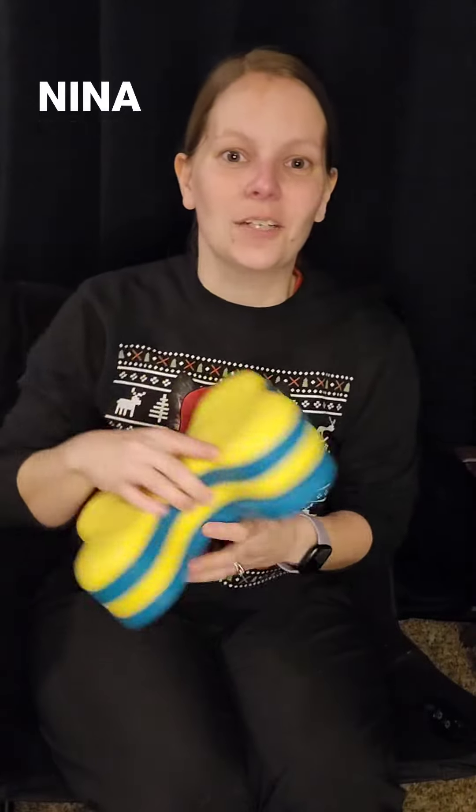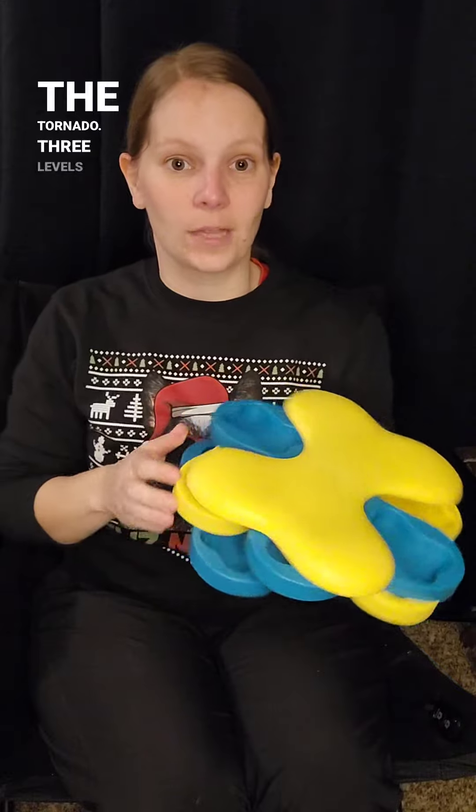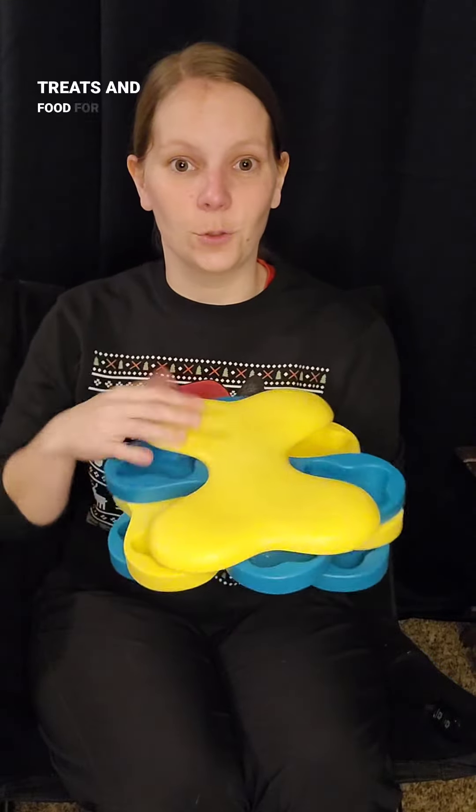For number six, we have Nina Ottosson and Outward Hound. The Tornado. Three levels to put treats and food for a slow feeder.